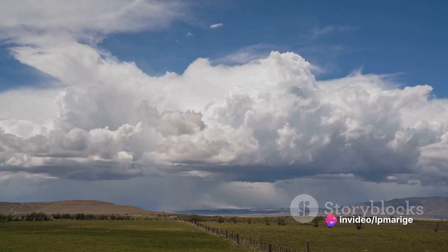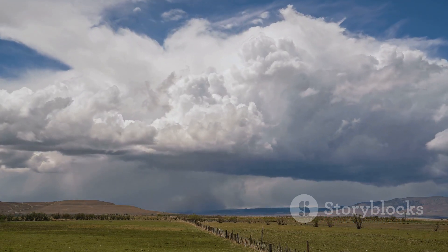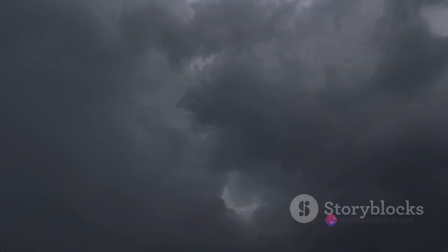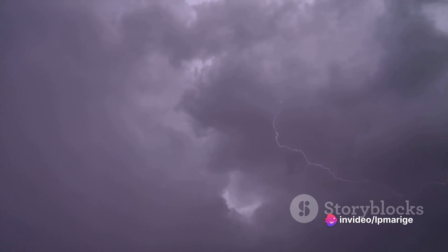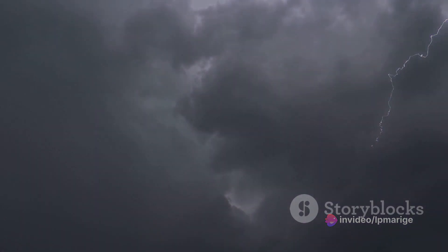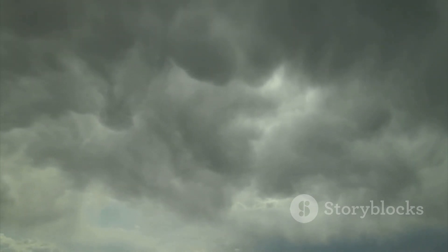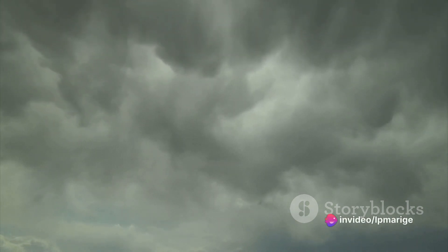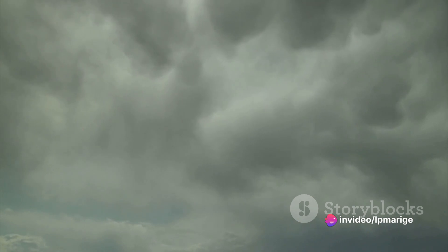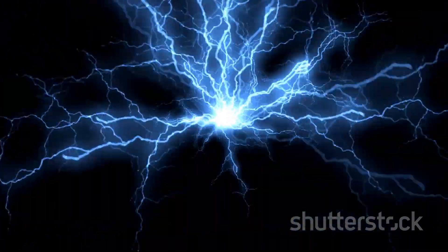Meanwhile, the cooler air sinks, creating a downdraft. The updraft and downdraft, working in a tempestuous tandem, set the stage for a spectacular light show. As these hailstones move around within the cloud, they collide with each other. These collisions strip off electrons, which are negatively charged particles, creating a separation of electrical charges. The lighter, positively charged ice particles are carried upward by the updraft, while the heavier negatively charged hailstones sink downward thanks to the downdraft. The result: the top of the cloud becomes positively charged, and the bottom becomes negatively charged.